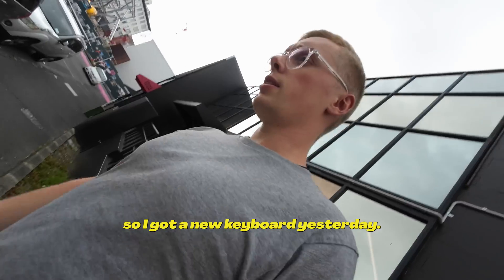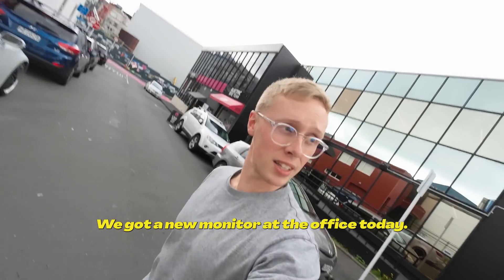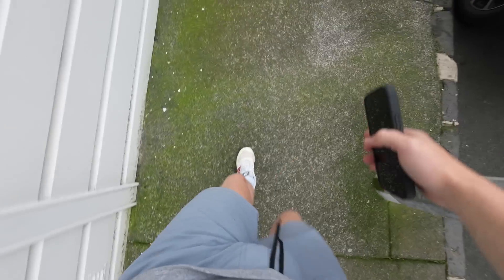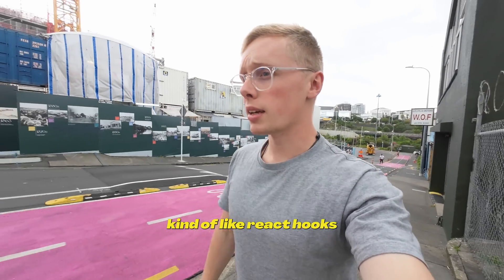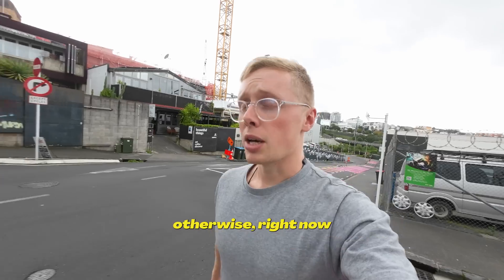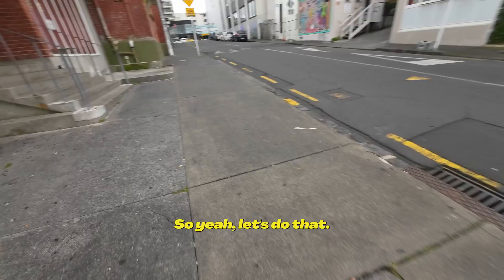So we got a new keyboard yesterday and a new monitor at the office today. I do love gifts. What's great is so far on the sprint we're ahead of schedule. We've got lots of React hooks and queries done, sorted, including the auth provider context. Right now I'm just going to go grab some lunch.